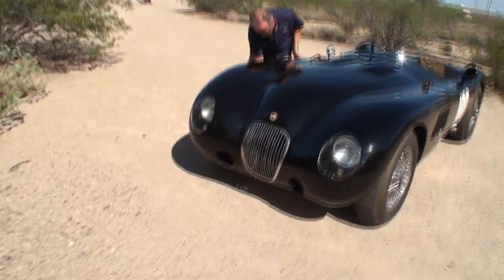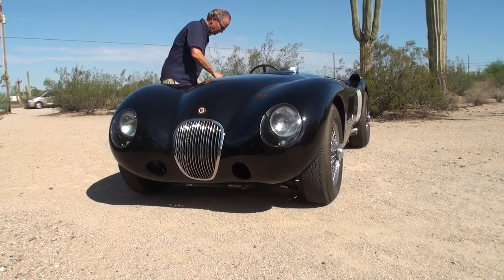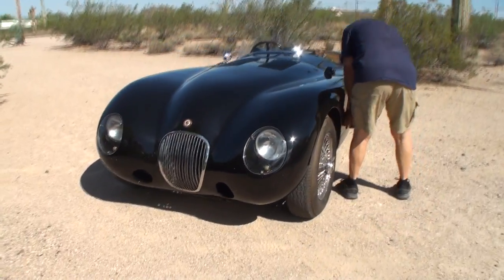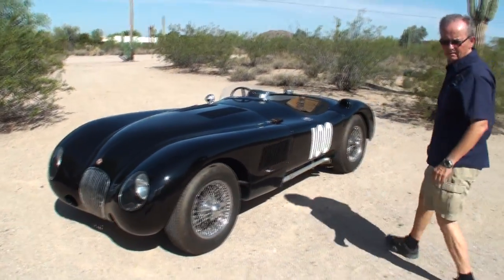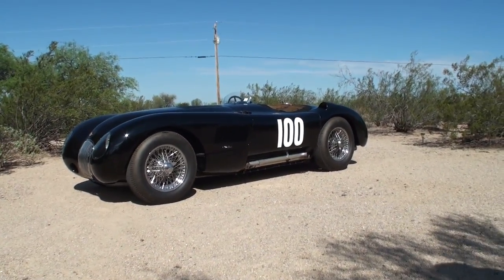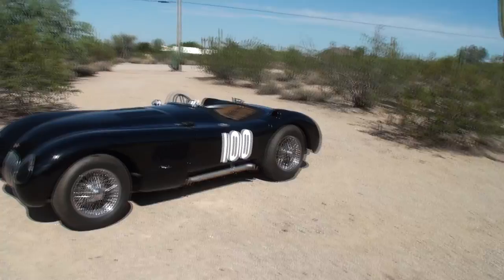Oh, that's absolutely gorgeous. Terry, stand right next to your wonderful machine. Terry, really a pleasure — always a treat to come out to see your place. Thanks for being on My Car Story. My pleasure. Thank you.